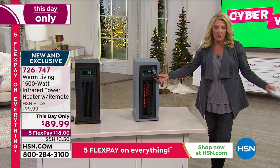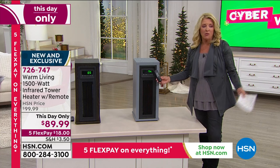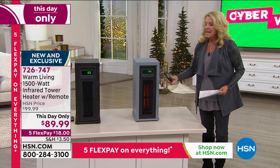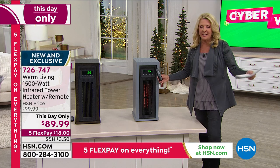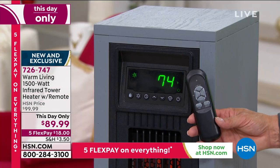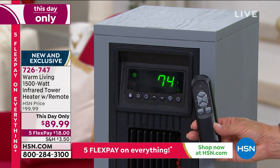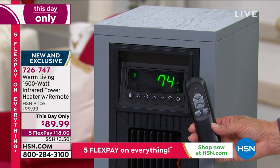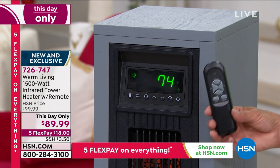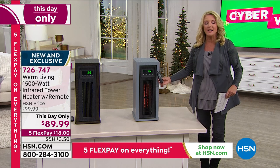I remember growing up in Ohio in a really big Victorian house with the worst heating system — it was very drafty and always freezing cold. If you have that room that doesn't get enough heat — maybe it's a back bedroom, a sunroom you never use in winter, the basement, the man cave, or your bathroom — imagine setting this to come on about an hour before you get out of bed, and walking into a perfectly warm bathroom. How amazing would a Monday morning be if your bathroom tile wasn't freezing cold?